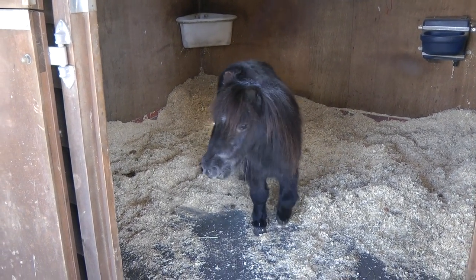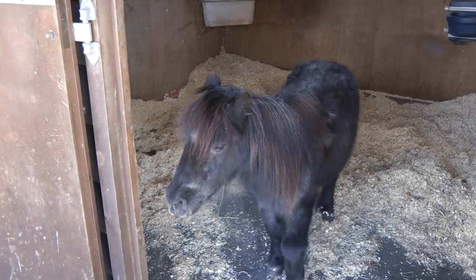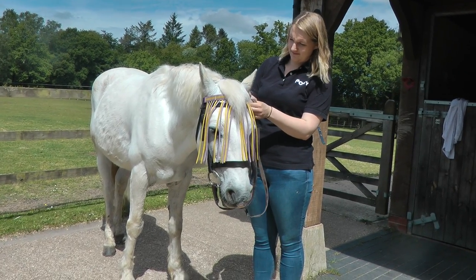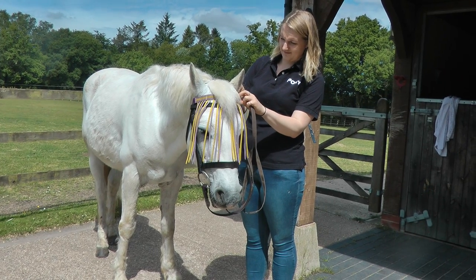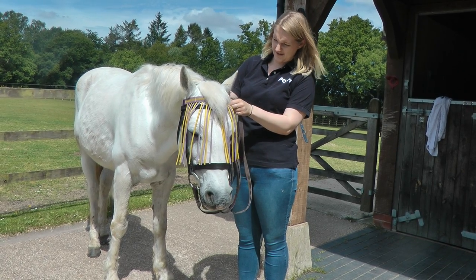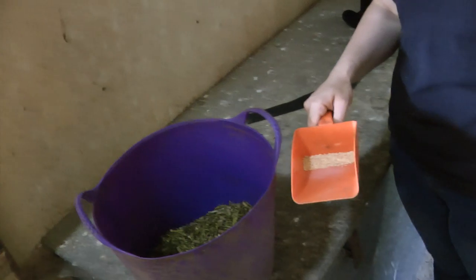Bringing your pony into his stable during the day keeps him away from flies and keeps him cool. Flies still follow your pony when he's being ridden, especially on hacks. A ride-on fly fringe fits over your pony's brow band and allows him to swish the flies away.